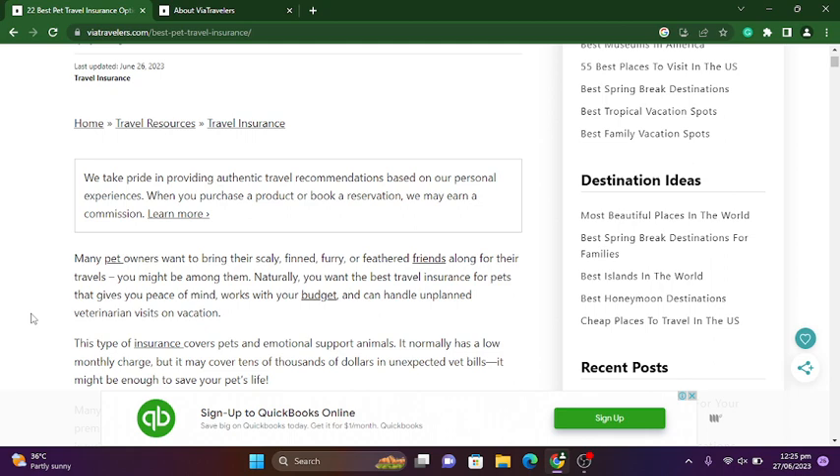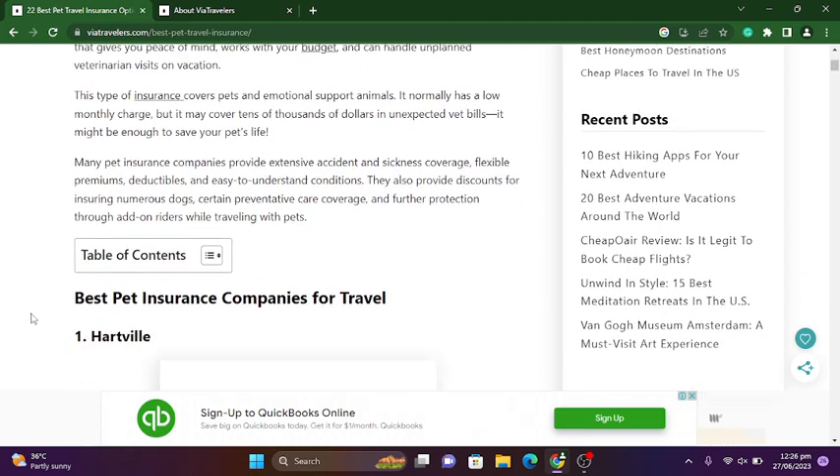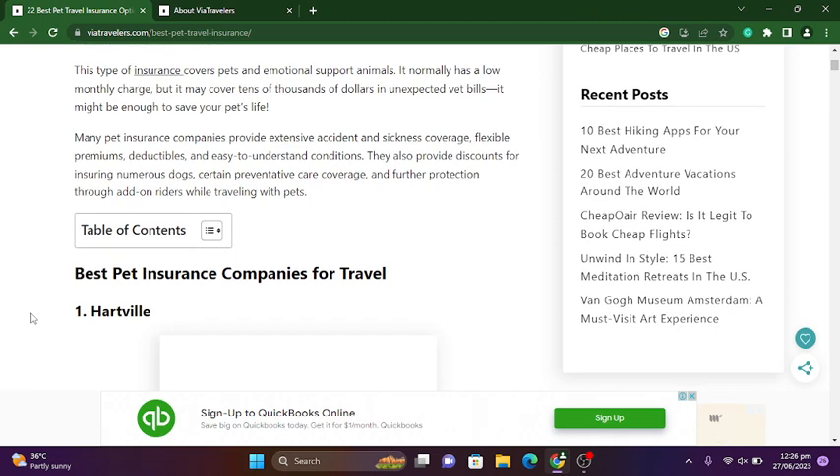Veterinary visits on vacation — this type of insurance covers pets and emotional support animals. It normally has a low monthly charge but may cover tens of thousands of dollars in unexpected vet expenses. It might be enough to save your pet's life.